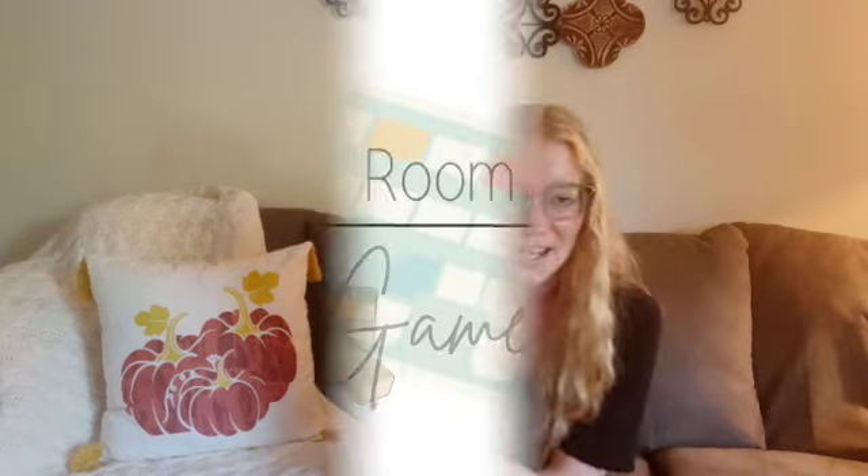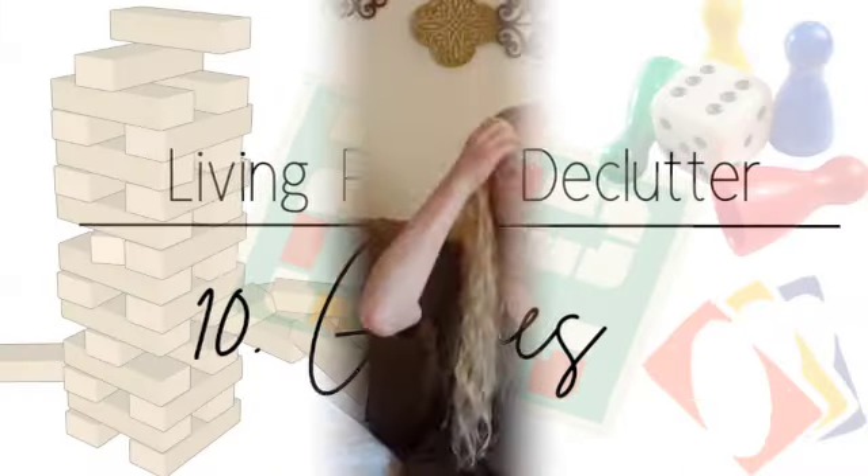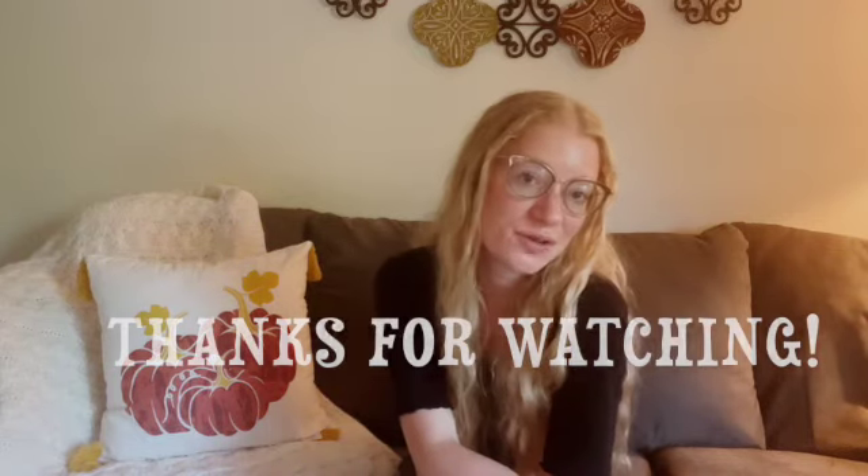The next and final thing is games. This can get pretty crazy too, so feel free to declutter any games that have missing pieces, are broken, or that you're simply not playing anymore. And that's the 10 things to declutter from your living room! I hope you enjoyed this video — if you did, give it a thumbs up and I'll see you all in the next one. Love you all, bye!